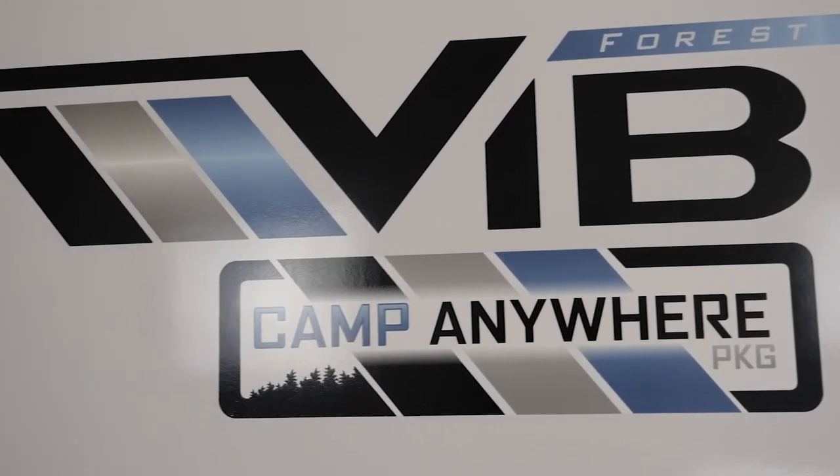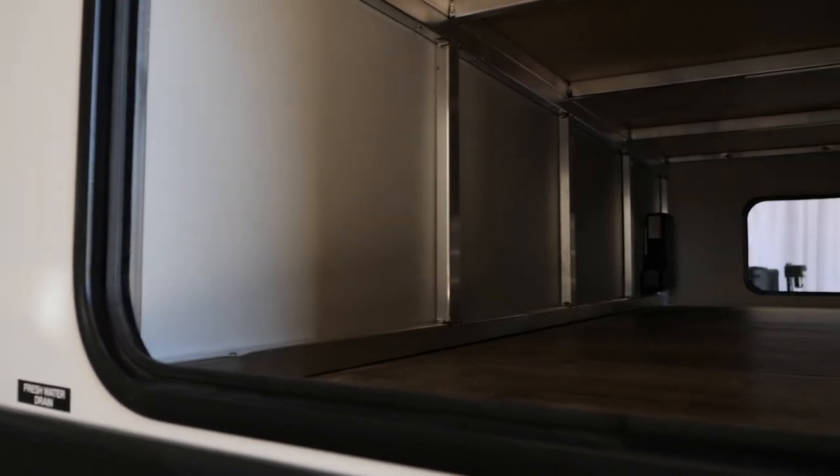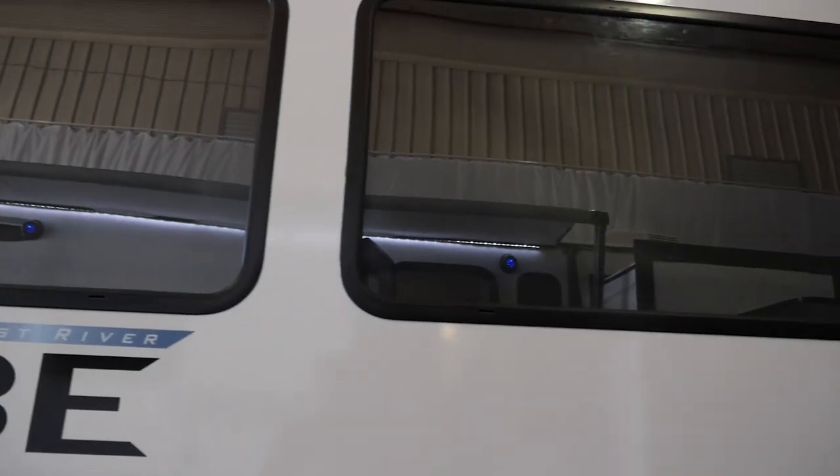Part of being a lightweight travel trailer isn't just saying you are — it's actually building it that way. Forest River Vibe is laminated all the way around the trailer; even our slide-out boxes are laminated. We also use a cable slide-out system, which saves a couple hundred pounds per unit. The Vibe also has the biggest windows in our class, letting a lot of natural light into the unit.